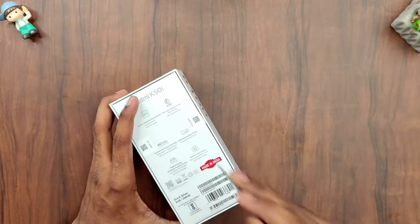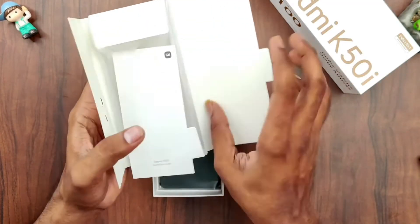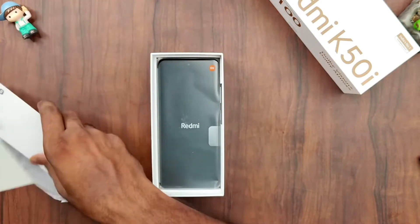Now we have a box open. You have a user manual. You can check your SIM ejector pin. You can check out the best of the box.